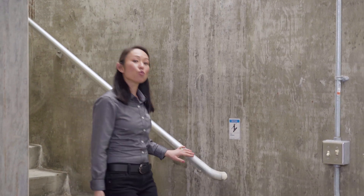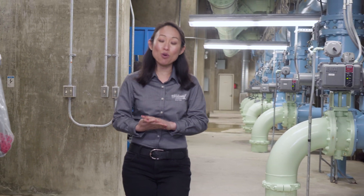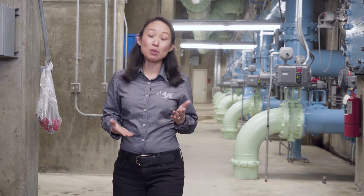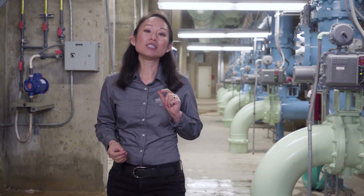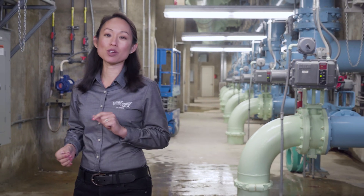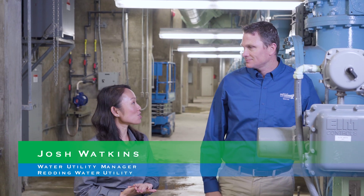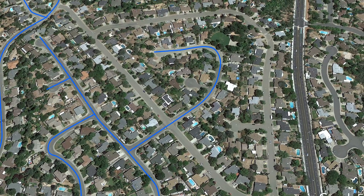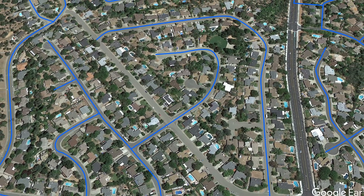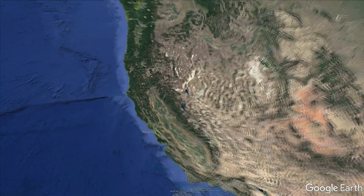Our job is not done once the water leaves the water treatment plant. We need to deliver it to 29,000 points throughout the city, serving about 90,000 customers over 60 square miles. Distribution is where we focus on reliability. Josh Watkins, our water utility manager, tells us: distribution is a big job — basically every street in Redding has a water pipe under it, adding up to 550 miles of water distribution lines, the driving distance from here to Los Angeles.